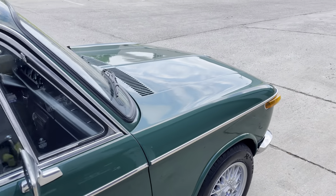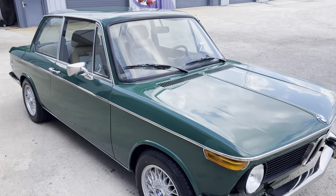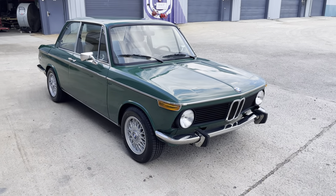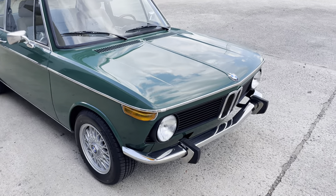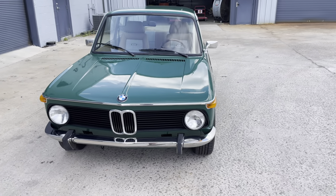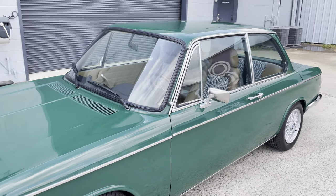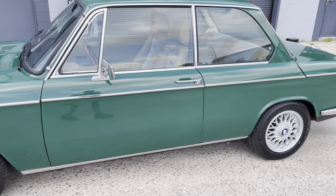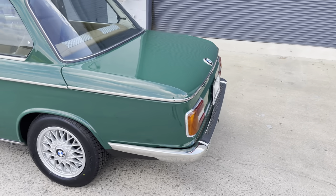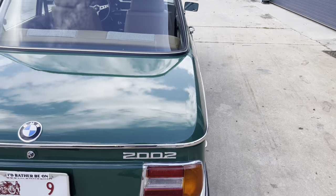I've got a '68 250 SE that I bought on Bring a Trailer a month or so ago, and that one's coming. My rule is one car in, one car out for myself, and I usually keep them a few years. The clutch is strong; it drips a drop or two of oil when it sits, but nothing major — engine bay looks great. It's a super nice car. It's not a hundred percent perfect, but my version of perfect is an incredibly high standard. To 99.9% of the world, this car is perfect.